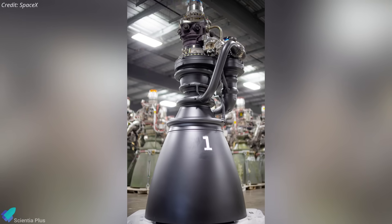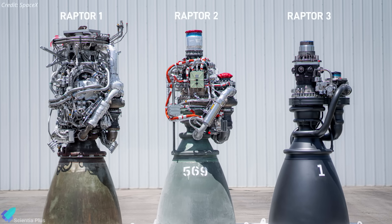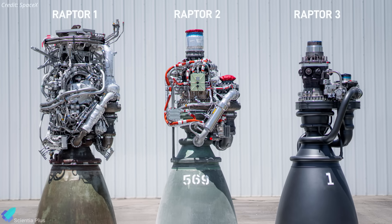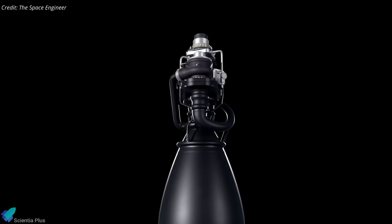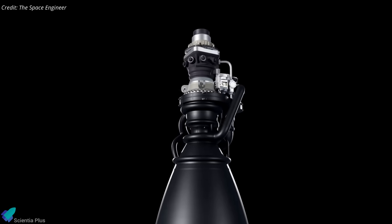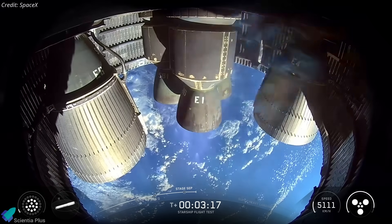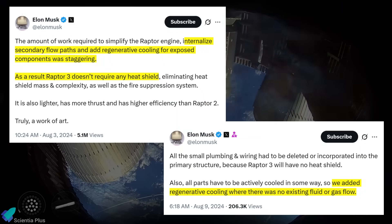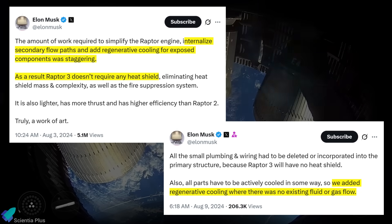Raptor 3's clean look is no coincidence — it's the result of deep structural integration. Previously exposed valves, electrical harnesses, sensors, and plumbing lines are now built into the engine's main body, eliminating dozens of joints and fittings. This makes the engine lighter, easier to assemble, and more robust under extreme conditions — a key step toward rapid reusability and streamlined manufacturing. Earlier Raptors relied on protective panels and wraps to shield these parts from exhaust heating. Raptor 3 deletes those shields entirely to save mass, enclosing all vulnerable components within regeneratively cooled sections, where cryogenic propellants absorb and carry away heat before reaching the combustion chambers.